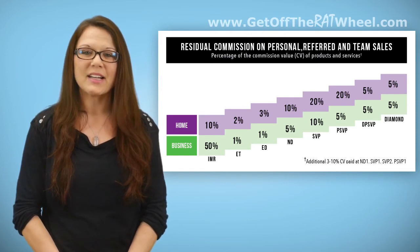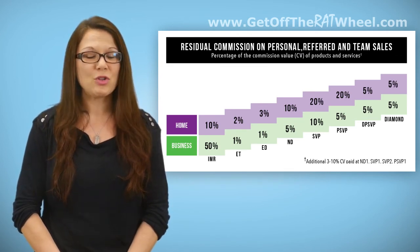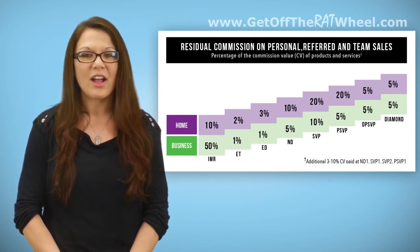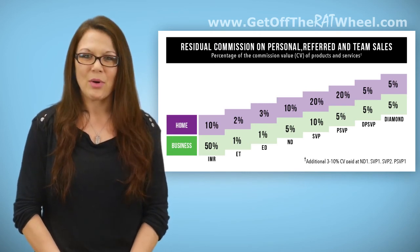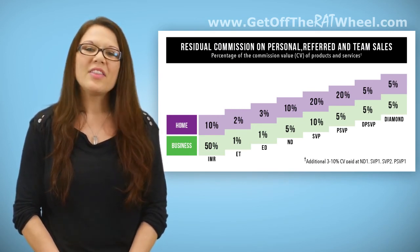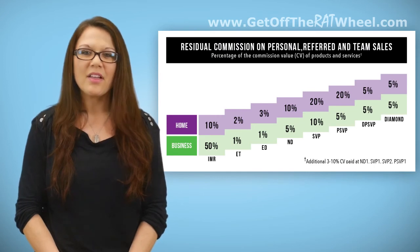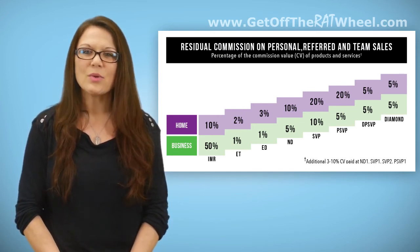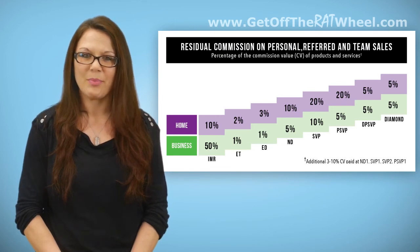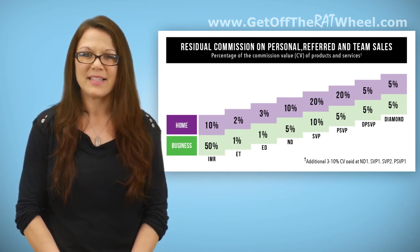Residuals are the money that you earn as a representative on most any sale for products and services. The Residual Commission on Personal Referred and Team Sales chart on the two-page compensation plan Document 700 is a breakdown of specifically what percentage of the commission value the seller and their uplines will earn on each order. The CV amount of each particular order is listed on the Five Links Product Point Listing Document 715 in the CV amount column. There are two listings — one for home and one for business — since representatives can sell residential or commercial products and services, and the percentage earned on the sale is different depending on which type it is.